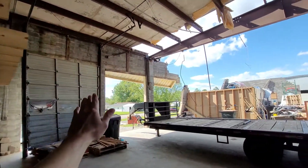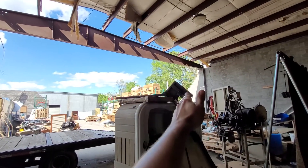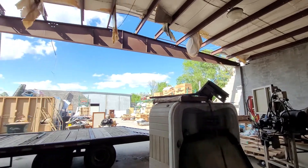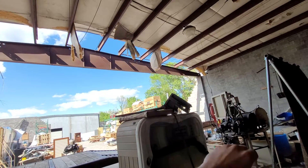What we're seeing here is a structure that was caved in — the walls were pushed, the roof was blown off, and it was tossed over there into the trees.